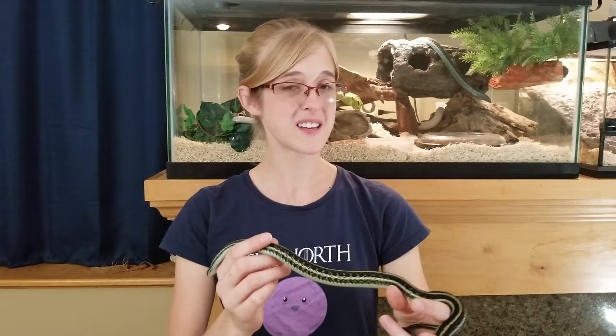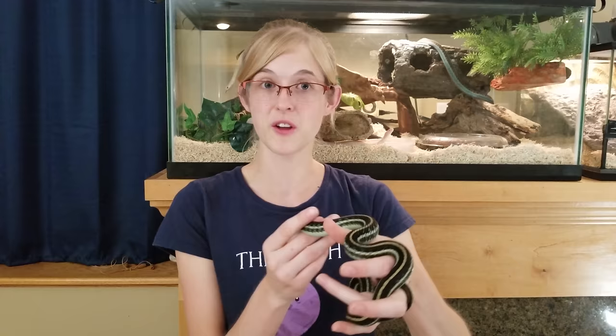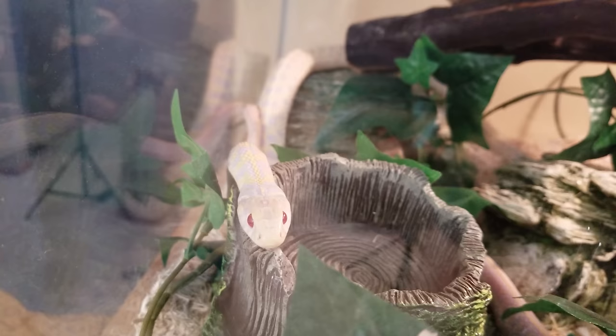The one drawback to garter snakes is they can musk a little bit, but with regular handling they calm right down. Babies can also be really squirmy at first, so you have to be patient with them. As they age, they typically slow down. Overall, they are amazing pet snakes — good for beginners or adding something unique to your collection. A pretty cool thing about garter snakes is they give live birth — no eggs involved. About 70% of snakes lay eggs and the remaining 30% give live birth like the garters.